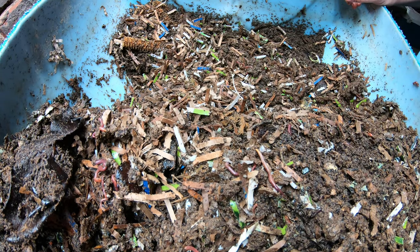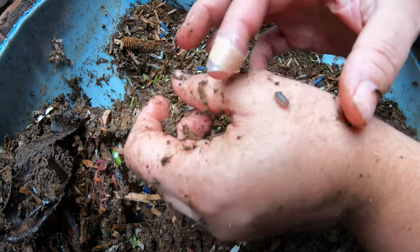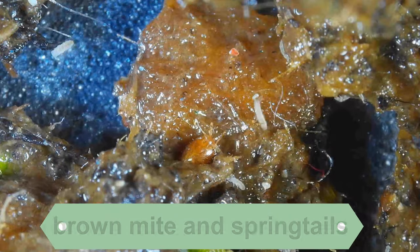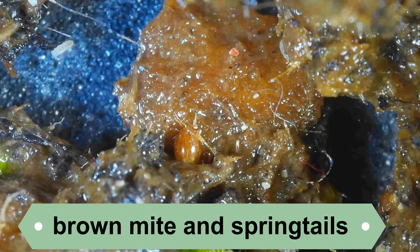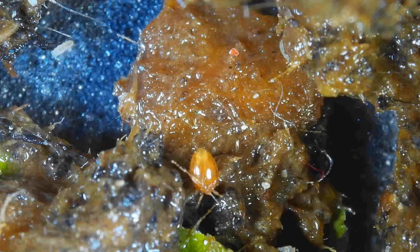Let me try and find an isopod in here. Isopods are something of a double-edged sword. In the worm bin, they are perfectly fine — they are not doing anything harmful to the worms. But from personal experience this spring, I did have some isopods hurt some of my tomato seedlings that were very small when I planted them outside.